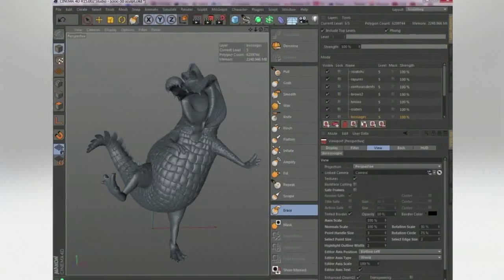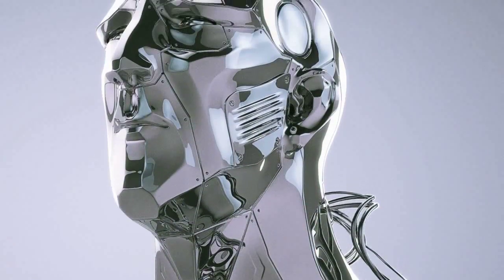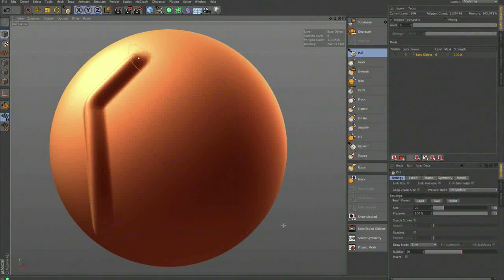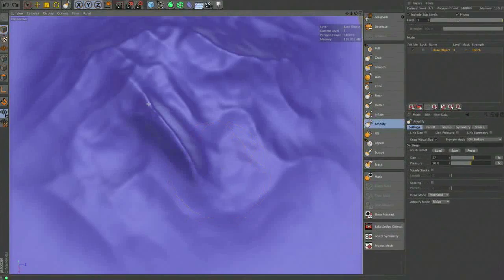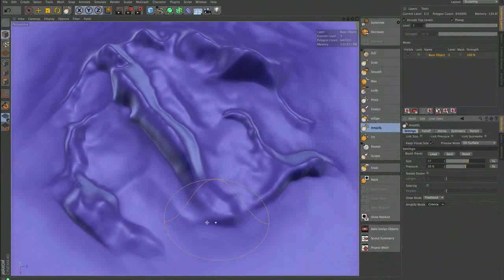We always consider ourselves another paintbrush in the toolset. There are going to be cases where you may be using multiple 3D packages when you're doing a production. However, we are the easiest of the 3D packages to pick up and learn. That being said, 3D is complex — 3D is a hard thing to learn. It's the progression of Photoshop, Illustrator, After Effects, 2D animation into 3D animation, and it's not for everybody. But we are one of the easier packages to pick up and learn.